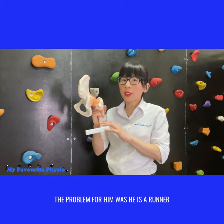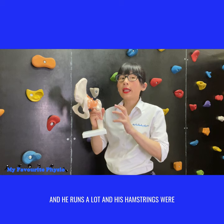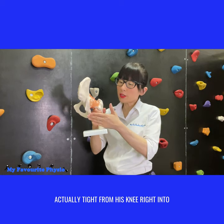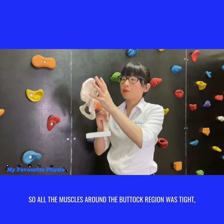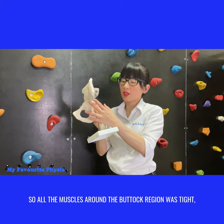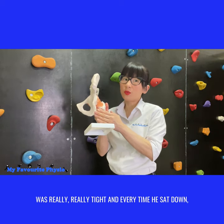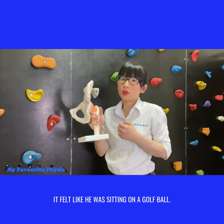The problem for him was he is a runner and he runs a lot, and his hamstrings were actually tight from his knee right into the hip and buttock area. So all the muscles around the buttock region were tight, but his hamstring insertion around there was really, really tight, and every time he sat down it felt like he was sitting on a golf ball.